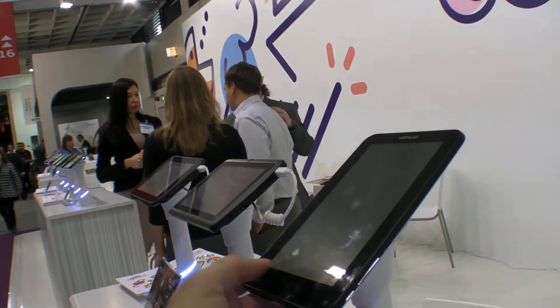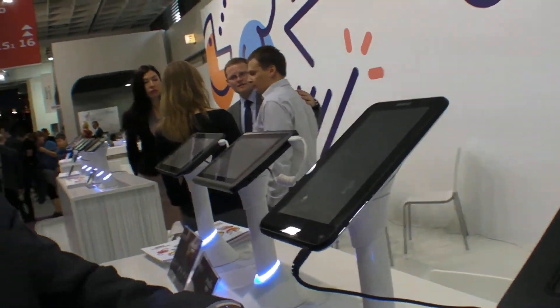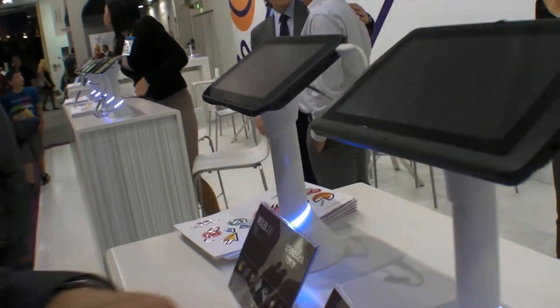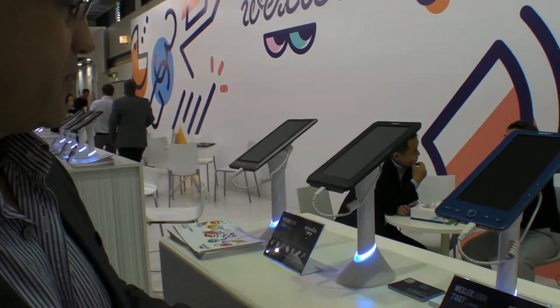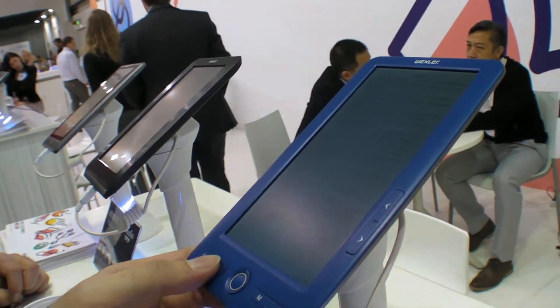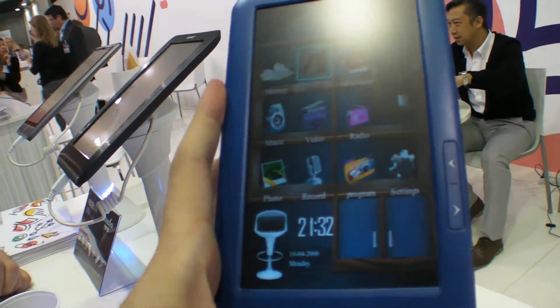This is one of our older generation models which will be replaced by a different product. These are our lower-cost tablets — the 7B and the 7-series. The 7B actually has a dual-core processor and will also be available with a 3G version. We also have our current generation TFT e-readers, the 7006 and 7007, which come in different colors. Some of these run Android, but mostly they're on Linux.